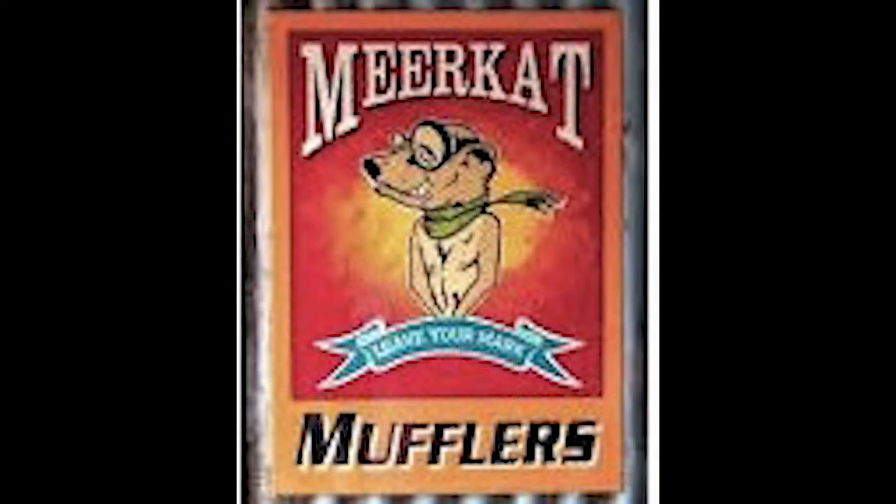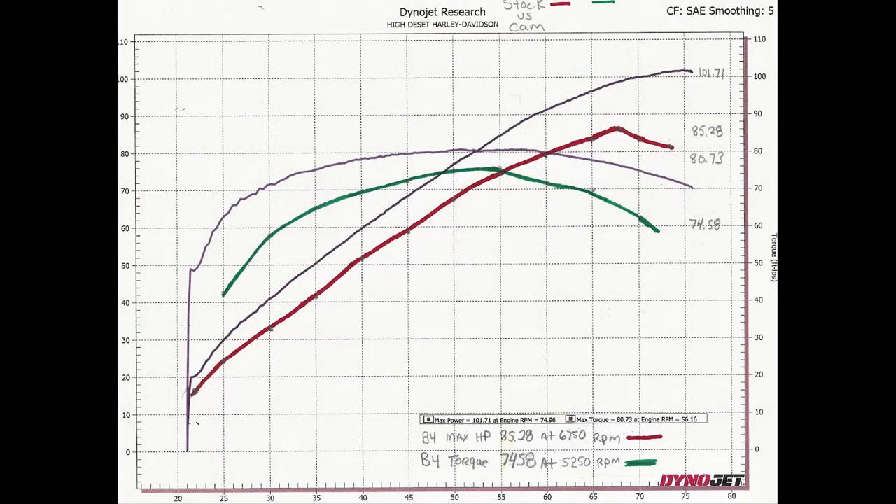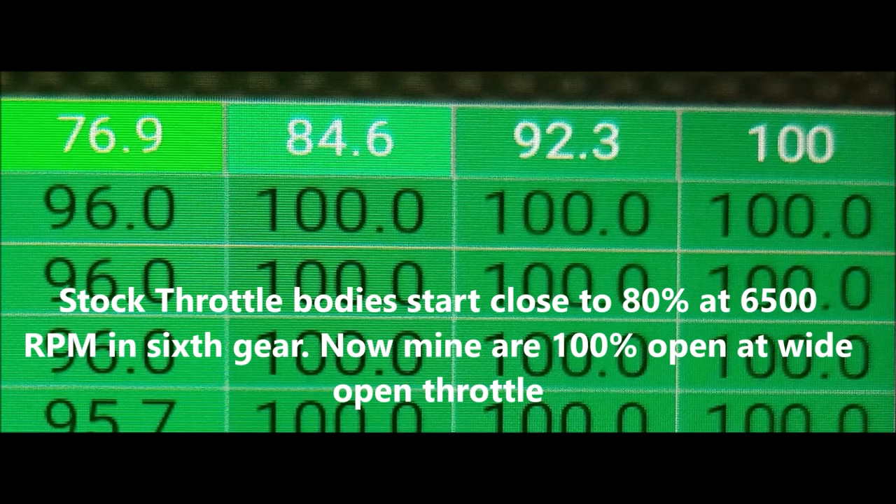A little DNK tune, my trusty meerkat mufflers, and of course the cam from Tech Bike. I was able to get another 15 horsepower that I could actually use now. And with the throttle bodies opening to 100%, I was hoping to run a little bit faster in 2021.